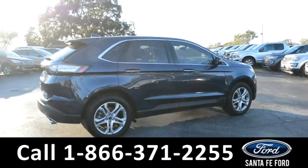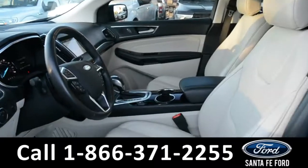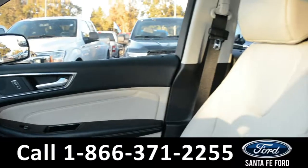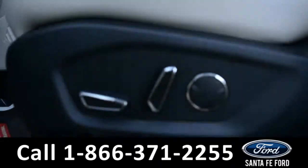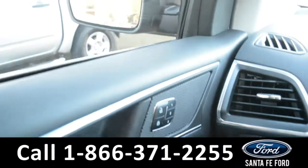Now let's take a quick look at the inside. The seats are tan leather and both the driver and passenger side seats are powered. This vehicle has powered windows, locks, and mirrors.